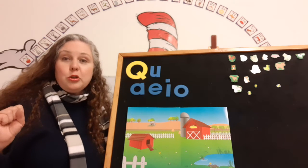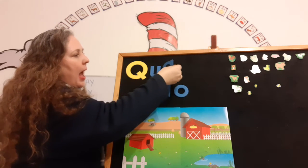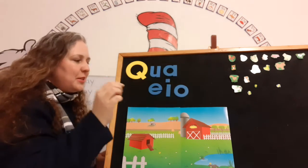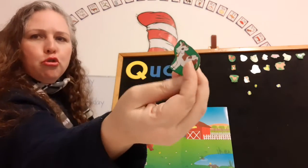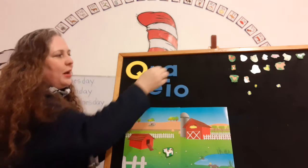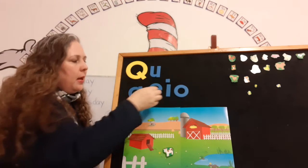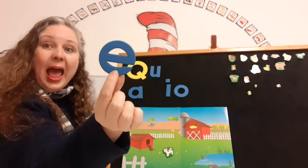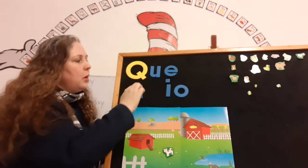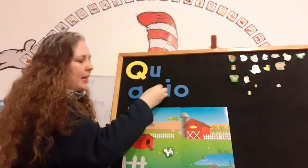Let's do the blend Qua — take the A and put it up here. Qua! And because you did so good, we can take the cow and put it in the farmyard. Now let's put our A back and do another one. Qua with E. Qua! Super. Put the letter E back — that makes the sound 'eh.'